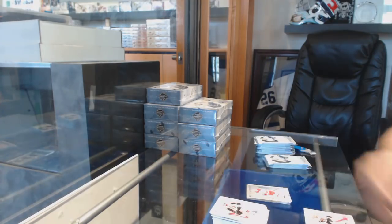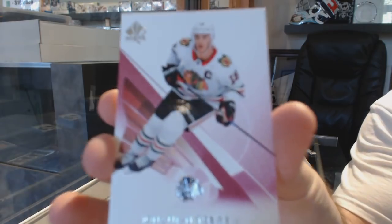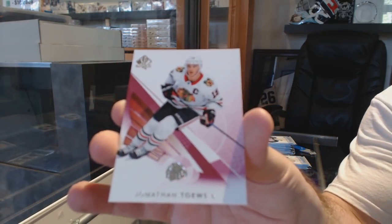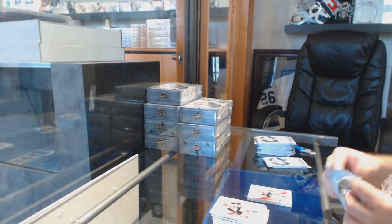We've got a Red base parallel for the Hawks, Jonathan Taves. These very closely look like the base — obviously they've got a tinge of red. And as far as I know, and Grant can correct me if I'm wrong, there should never be base packs.